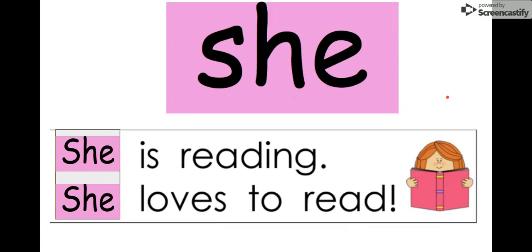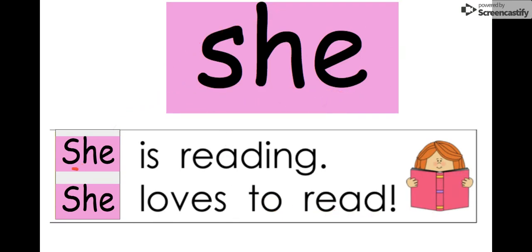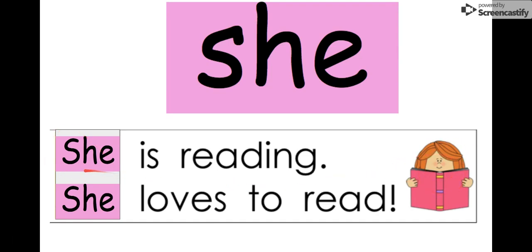Our next word is she. Say it with me. She. The letters in she are S-H-E. She. We can read it in this sentence: She is reading. She loves to read. She is our word. Remember, we have to use the word she when we're talking about a girl. But if we were talking about a boy, we would say he. So our word is she.